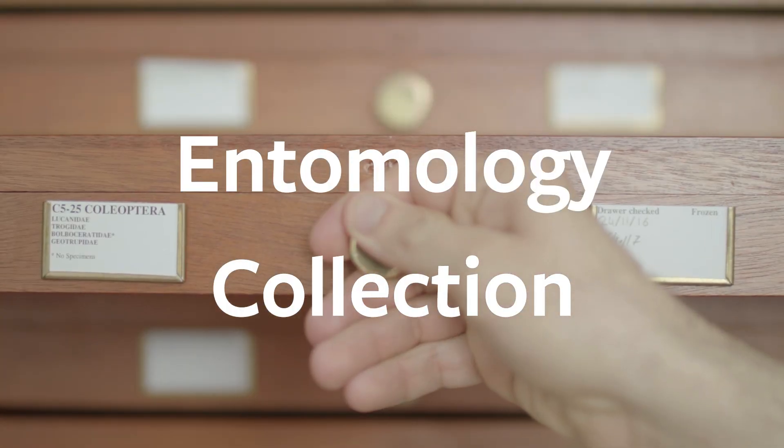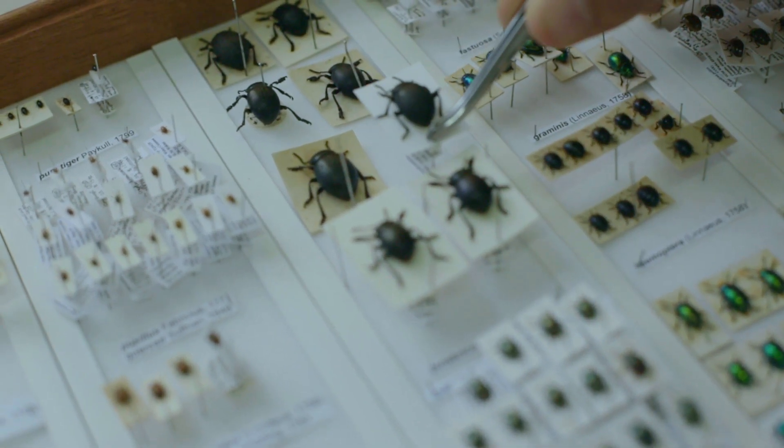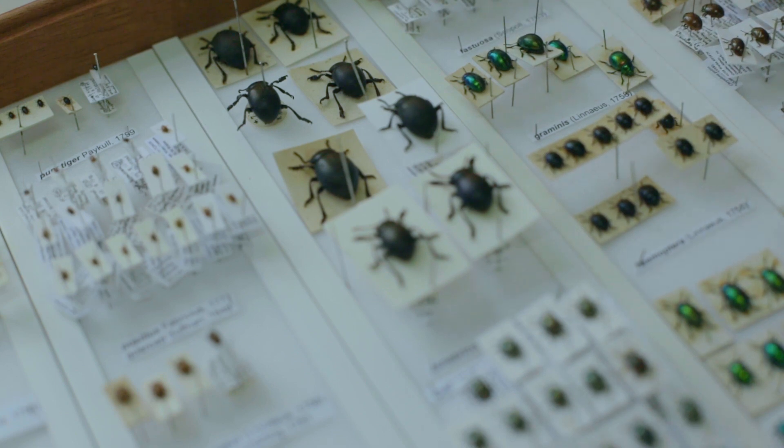We have over 23,000 specimens in our entomology collection. It has been built up for more than 90 years and largely includes UK native insects. Many of our 23,000 specimens were collected here at Wisley, providing a physical record of biodiversity from the garden. We need to act now and use our research to manage the pests and diseases that affect us all.